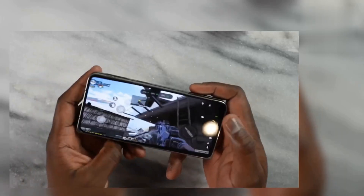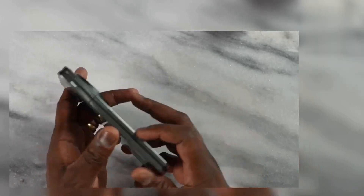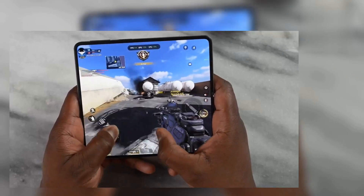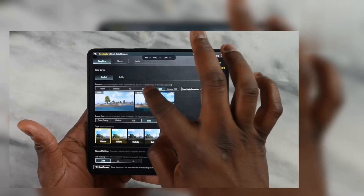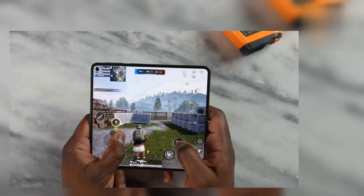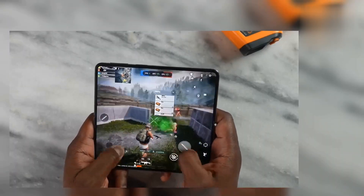Looking at the Geekbench 6 benchmarks, honestly they were not as impressive as I'd like to see — single core 10,059, multi-core 3,816. Not as impressive as we've seen in other devices; we've seen much higher especially in multi-core. But does that mean this device can't game? It's running a Snapdragon 8 Gen 2 processor, so let's see some of that gameplay.